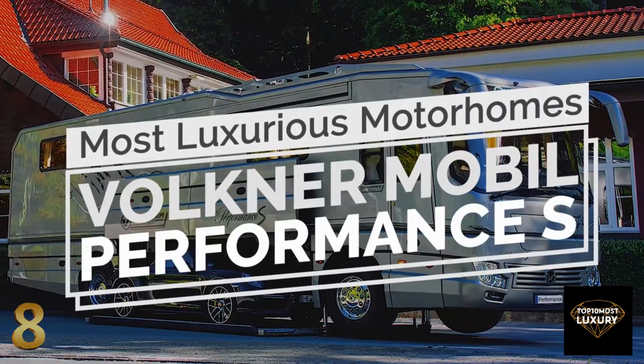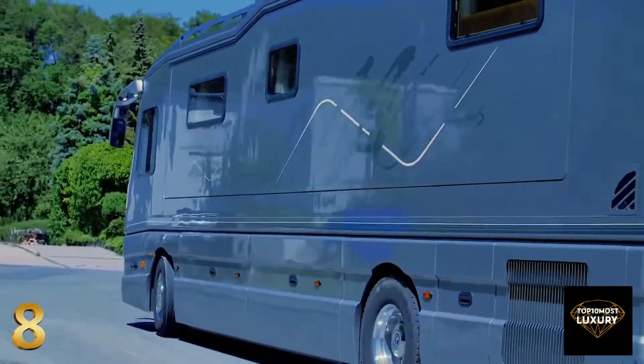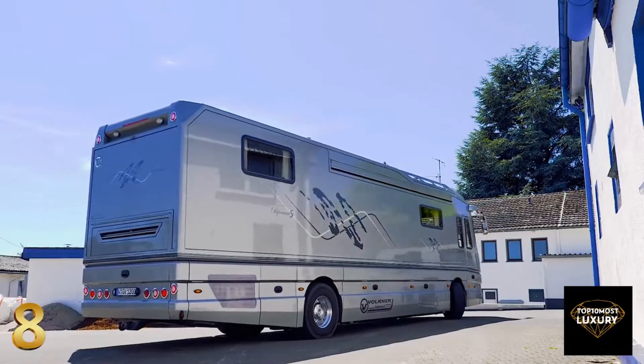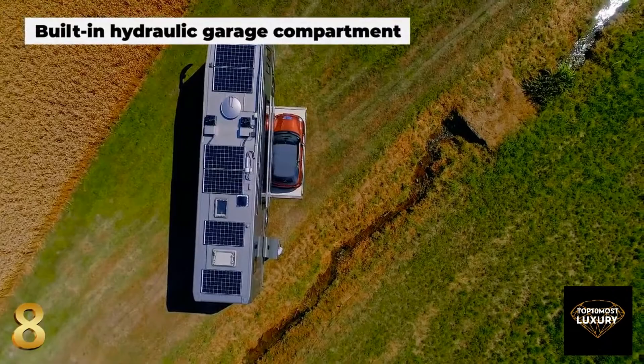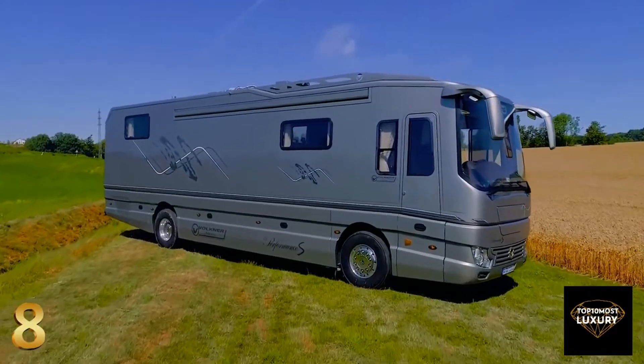Number 8: Volkner Mobile Performance S. The elegant 40-foot Mobile Performance S is a 5-star hotel that you can virtually park anywhere you want. While the built-in hydraulic garage compartment seems to be its most striking feature, there's enough glamour and style in the interior to reconsider that.